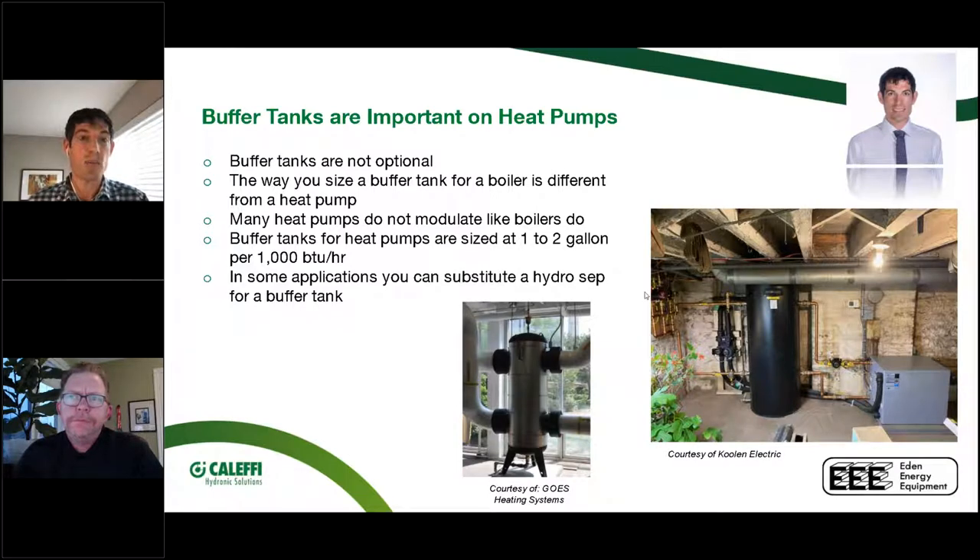A hydro separator is the smallest way to do primary/secondary piping, but volume is not its superpower — its superpower is air and dirt separation and primary/secondary decoupling. A buffer tank is built for volume first. There is newer fully variable-speed technology coming to market where you can move away from a buffer tank, but for current products a buffer tank is often essential. Either way, you must have hydraulic separation.